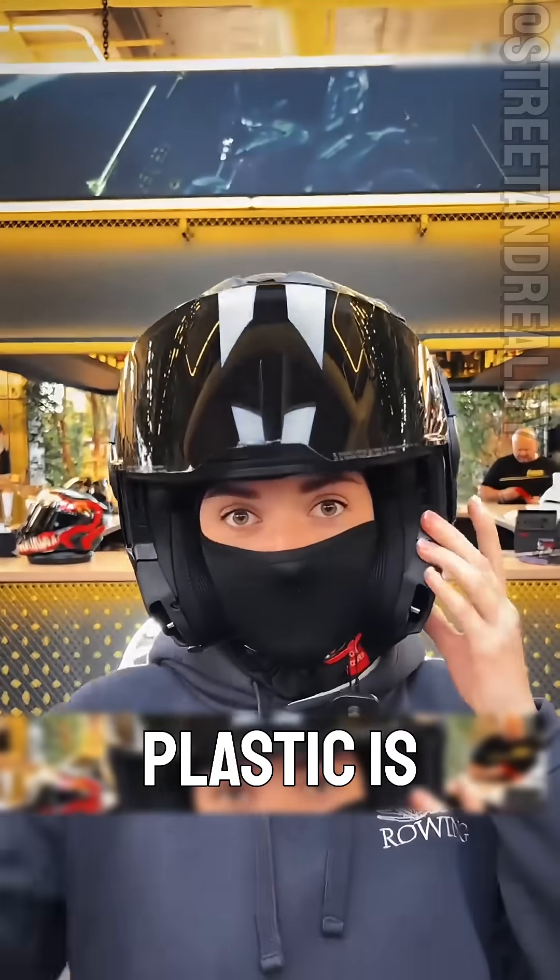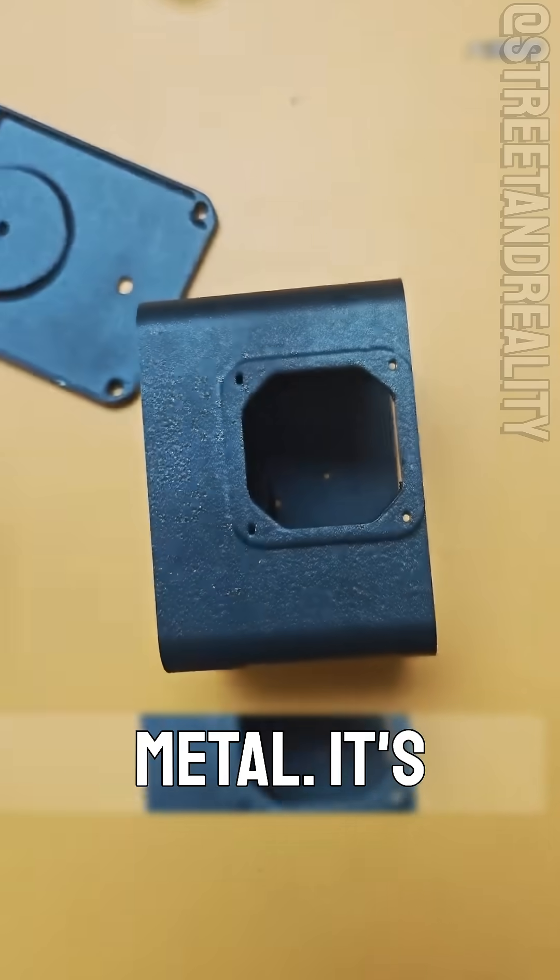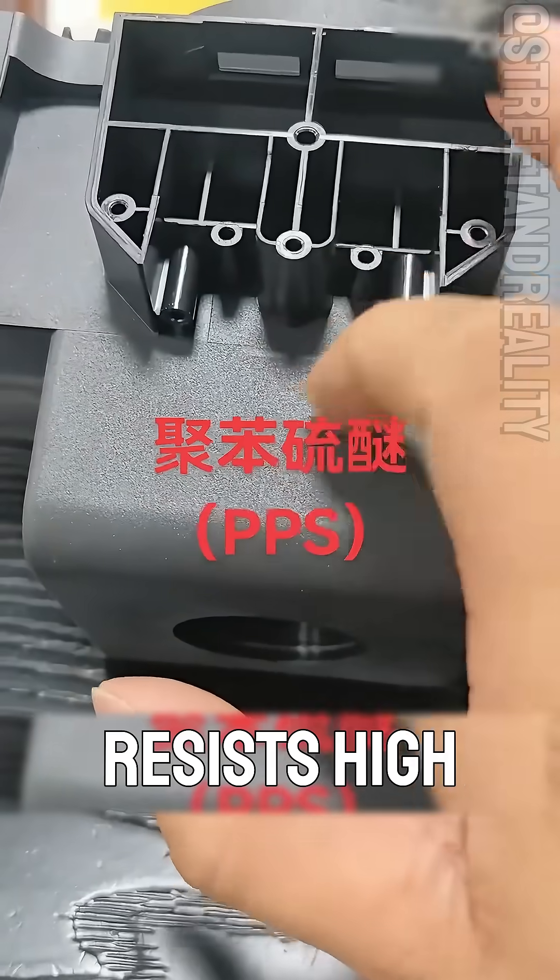What plastic is this? This is the hardest plastic, PPS, polyphenyl sulfone. Extremely rigid, almost as hard as metal, it's called plastic steel, and resists high temperatures and corrosion.